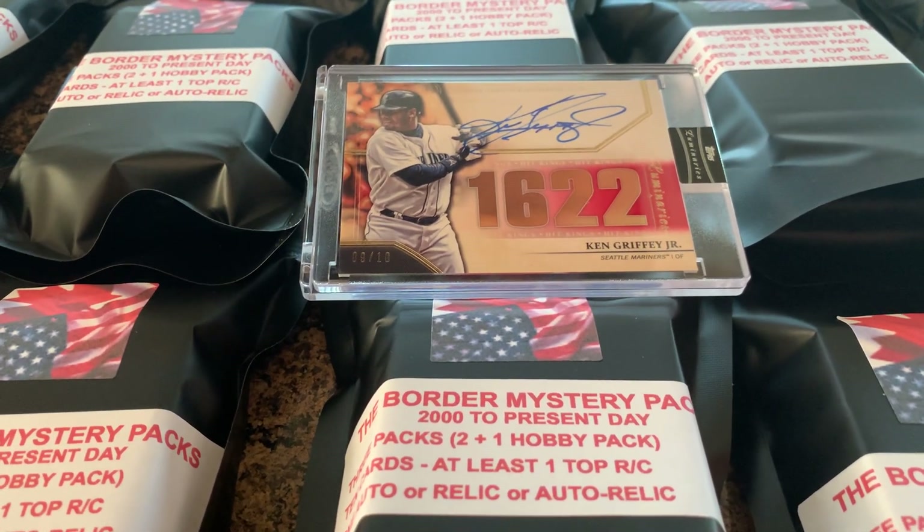On-card, beautiful signature, Hall of Famer, the kid — Ken Griffey Jr.